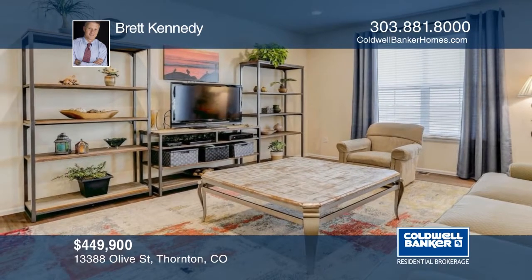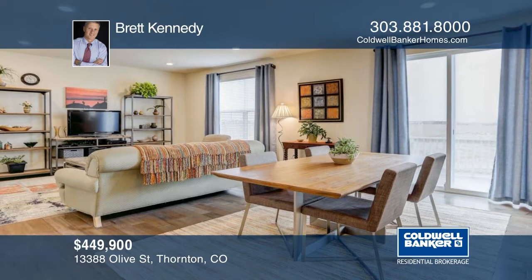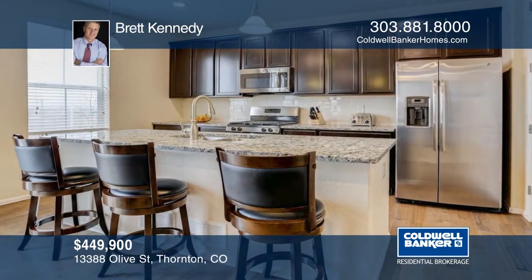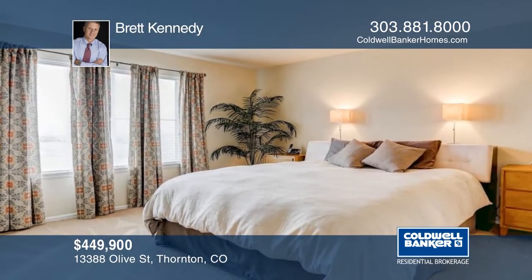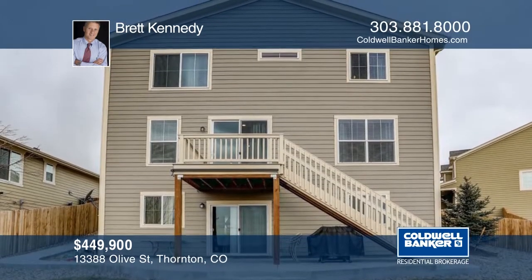Take a look at this like-new three-bedroom, three-bath home with room to expand in the walk-out basement. The kitchen offers granite slab countertops with stainless steel appliances. Located in a cul-de-sac, this home won't last long. Make it yours with a call to Brett Kennedy.